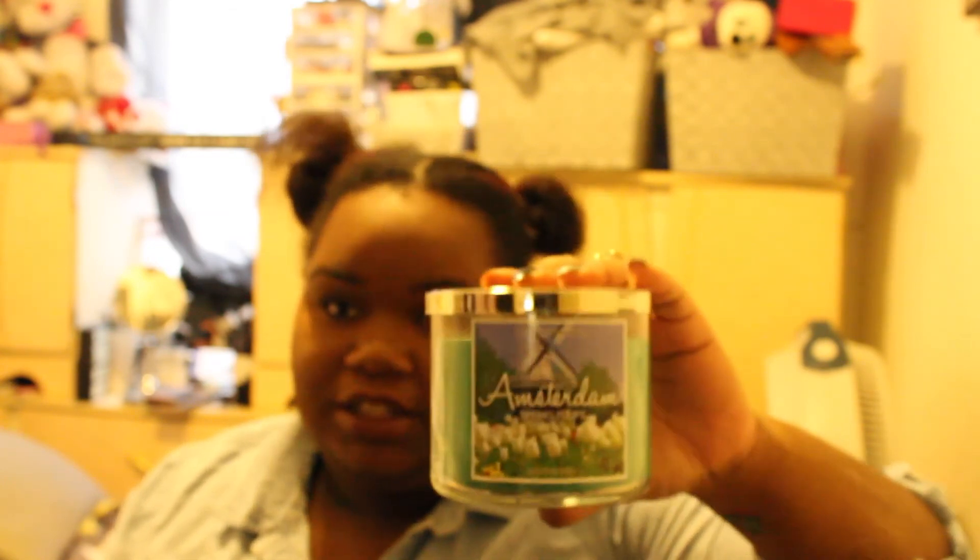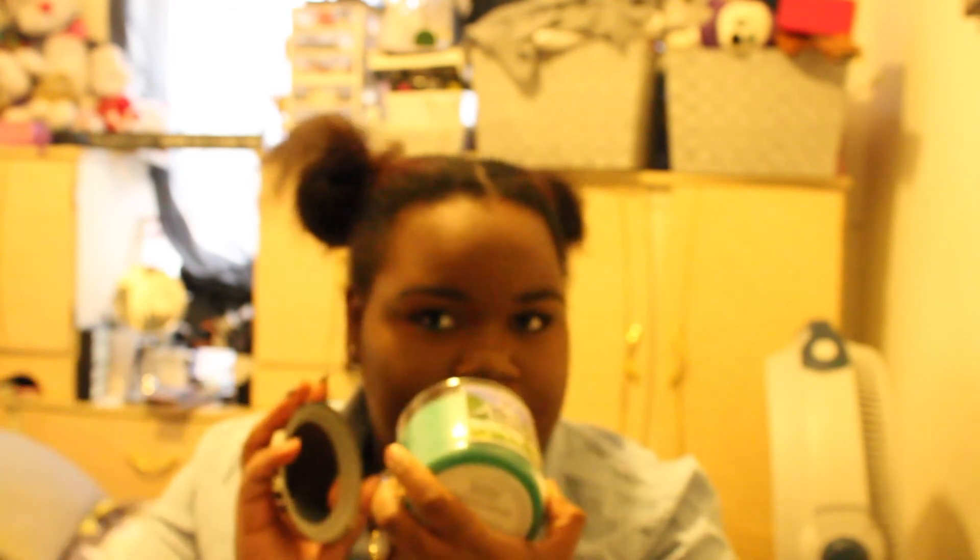I got the Amsterdam candle during the Bath & Body Works $10 sale. I burned it a couple of days ago and liked it so much I went and exchanged one of the candles I had at home — I exchanged a Marshmallow Fireside because I had too many of them and it's not even winter. I wanted a springier scent. There's also a version called Spring Tulips — it's the same exact fragrance as Amsterdam, just from the spring collection instead of the destination collection. It smells great — I suggest you try it.